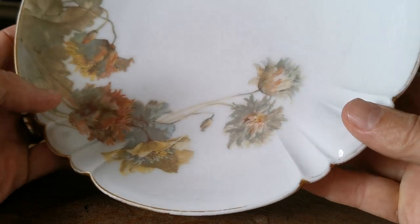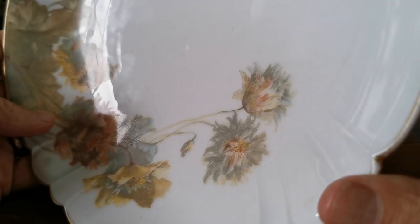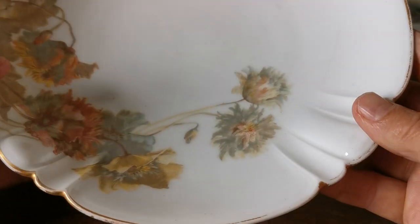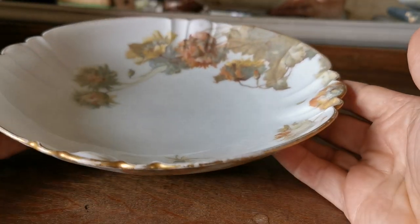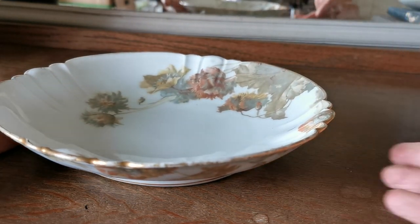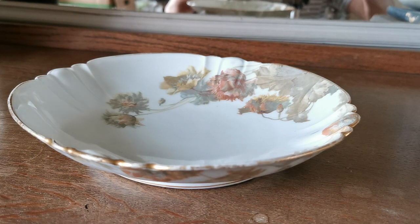Otherwise in fine condition — the glaze otherwise has got no crazing at all. As you can see, if I can get a reflection in there for you, near mint the rest of it. So a lovely thing — a period piece of Haviland Limoges finely decorated French porcelain, retailed through the London retailer, and in very good antique condition now. Thanks for watching.